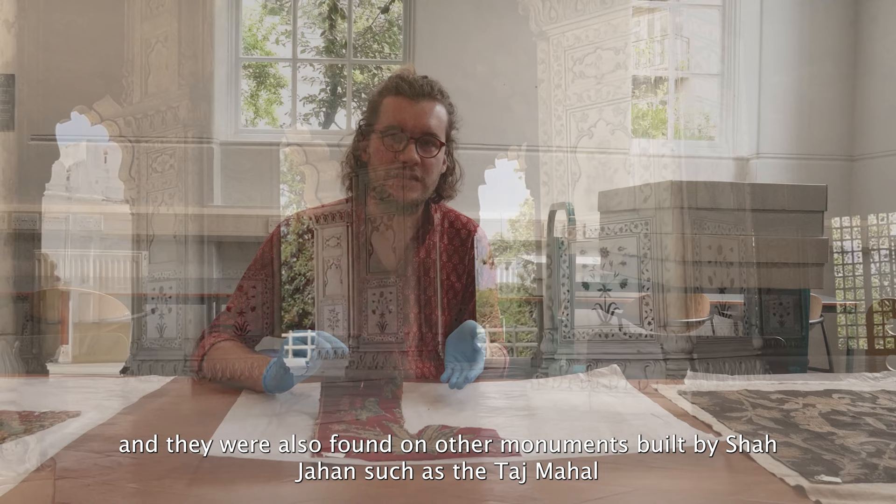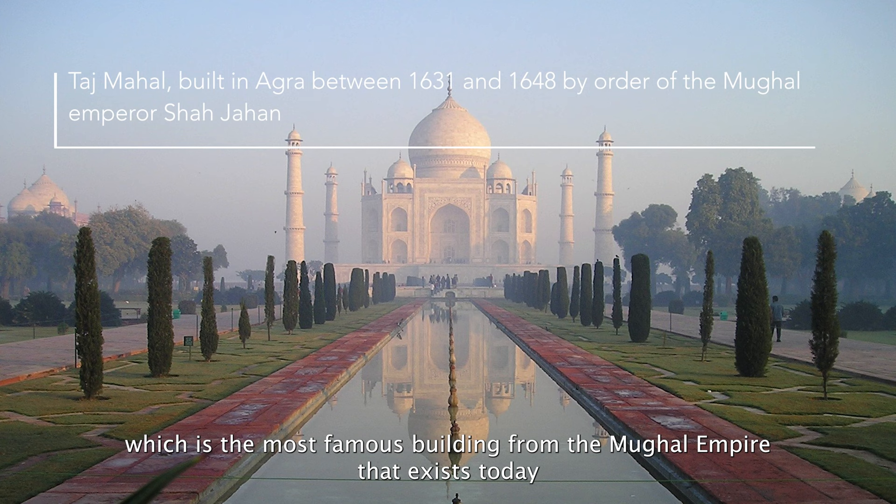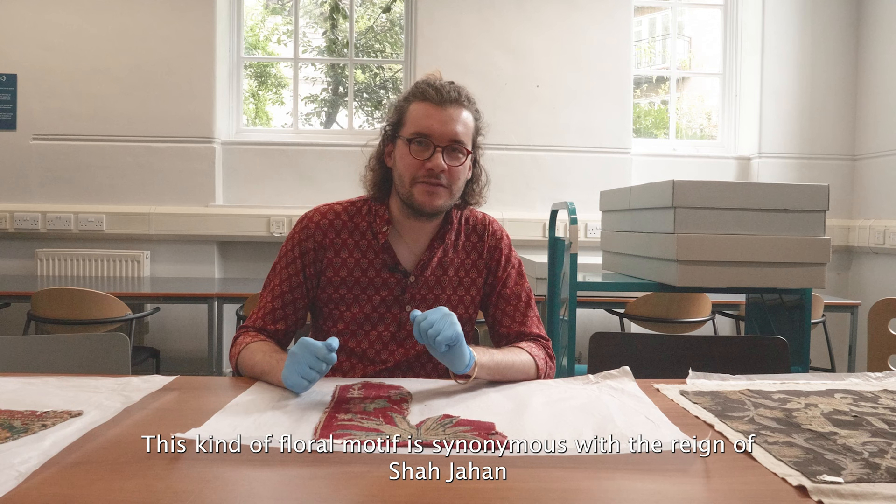These motifs were also found on other monuments built by Shah Jahan, such as the Taj Mahal, which is the most famous building from the Mughal empire that exists today. This kind of floral motif is synonymous with the reign of Shah Jahan and is found not only in carpets but in other textiles used in the Mughal court.